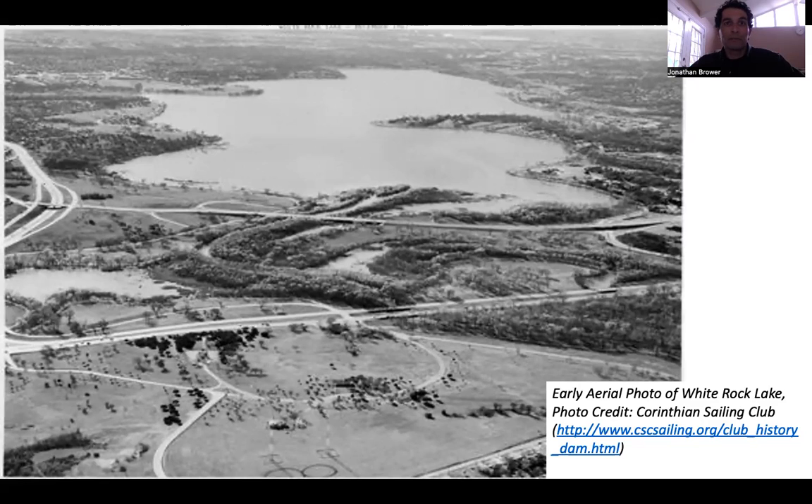White Rock Lake is a recreational hub if you live, work, or play within the city limits of Dallas. However, it's important to note that the lake was initially created by civil engineers and the city of Dallas as an infrastructure necessity.